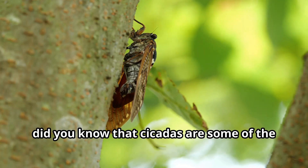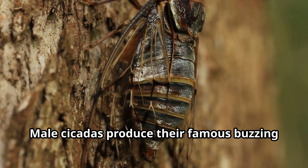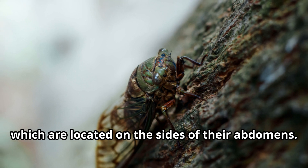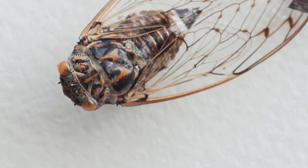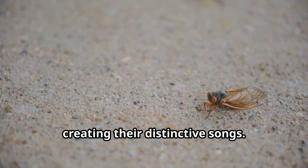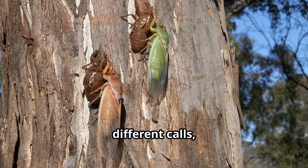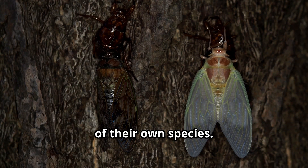Young explorers, did you know that cicadas are some of the loudest insects in the world? Male cicadas produce their famous buzzing sound using special organs called timbales, which are located on the sides of their abdomens. These timbales consist of ribbed membranes that cicadas can flex and relax rapidly, creating their distinctive songs. Different species of cicadas produce different calls, allowing female cicadas to identify males of their own species.